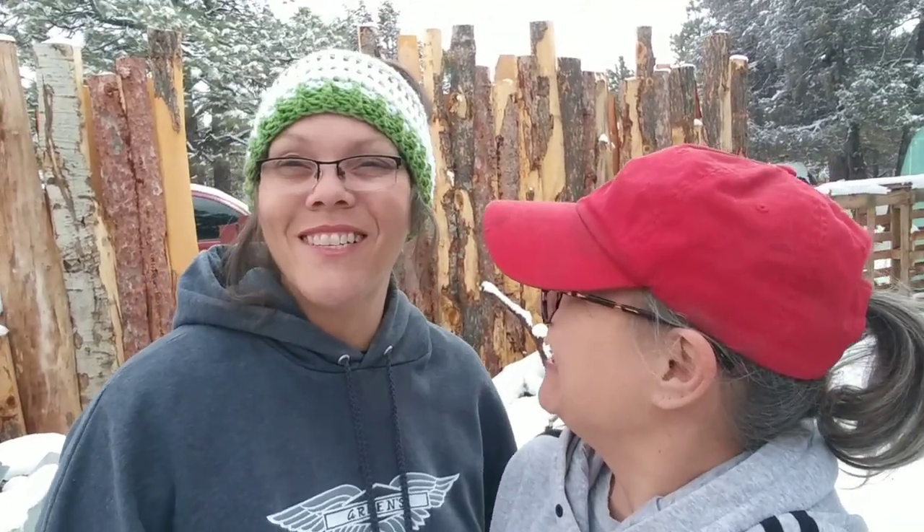Hi everybody, welcome back. I'm Ashley. I'm Amy. And we're Martin Midlife Misadventures. Tell them what we're doing today. Today we're cooking up some survival food because it is snowy and it's time. It's going to be nice and warm in our bellies and we cannot wait to show you how awesome this food cooks up. Let's get to it.